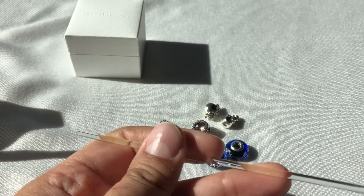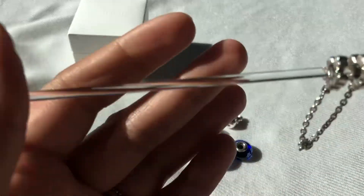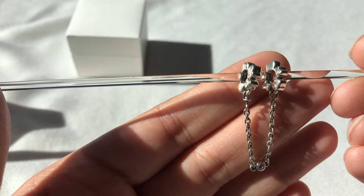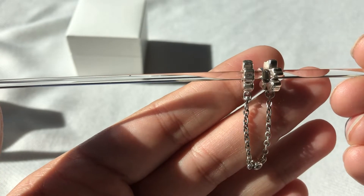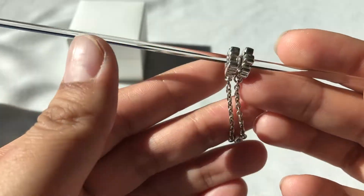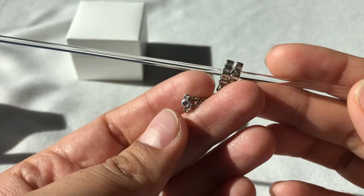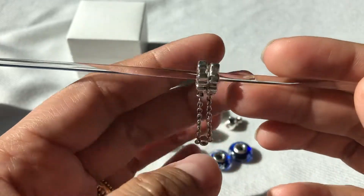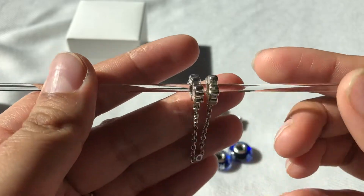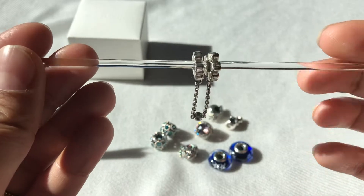And the next one was this safety chain. I'm not sure what this is called — is this the Wildflower Meadow safety chain? It has these two flowers and the chain has a very light purple-pink CZ. This would go on my blush bracelet because I needed a safety chain for that one.